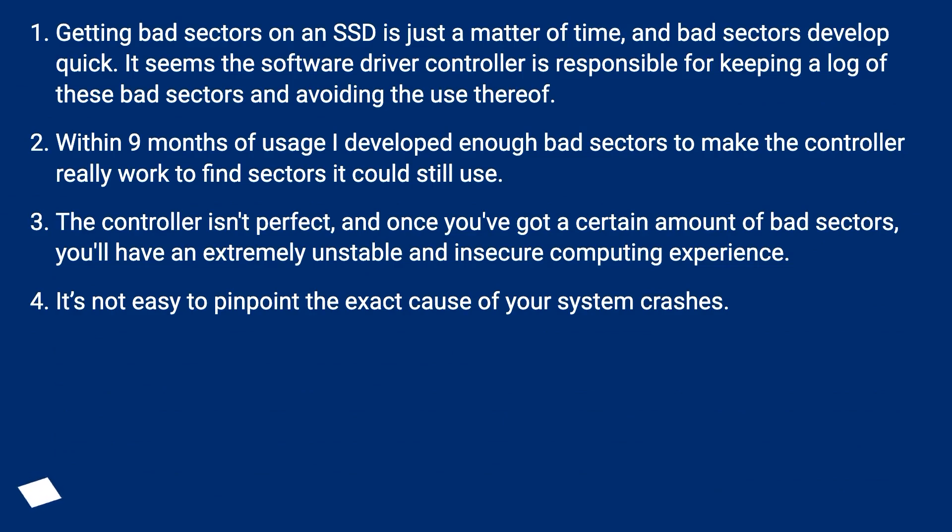Getting bad sectors on an SSD is just a matter of time, and bad sectors develop quickly. It seems the software driver controller is responsible for keeping a log of these bad sectors and avoiding their use. Within 9 months of usage I developed enough bad sectors to make the controller really work to find sectors it could still use. The controller isn't perfect, and once you have a certain amount of bad sectors, you'll have an extremely unstable and insecure computing experience. It's not easy to pinpoint the exact cause of your system crashes.